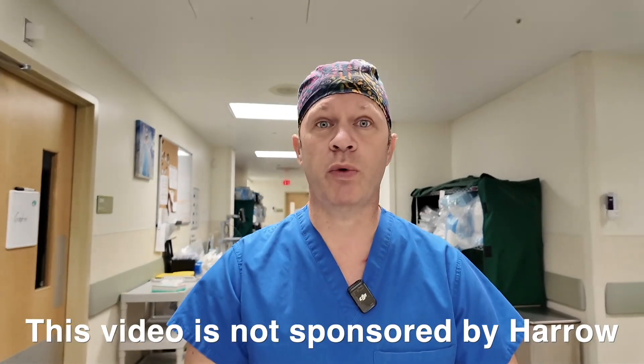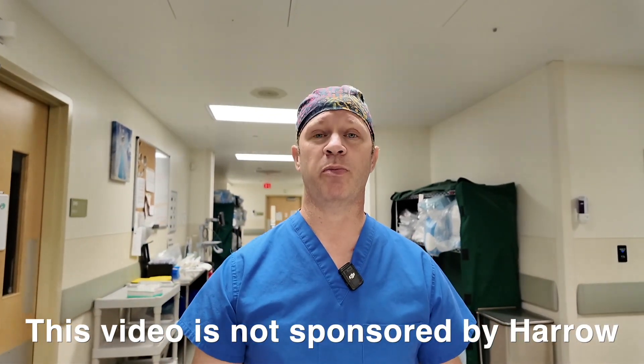Hi guys, it's Brandon Ayers from the Corneal Service at Wills Eye Hospital and Ophthalmic Partners of Pennsylvania. Today I wanted to talk about topical anesthesia during cataract surgery, something we don't think of all that much. Traditionally we've used topical lidocaine and intracameral lidocaine, but recently we've been using Ihezo, which is 3% chloroprocaine gel.